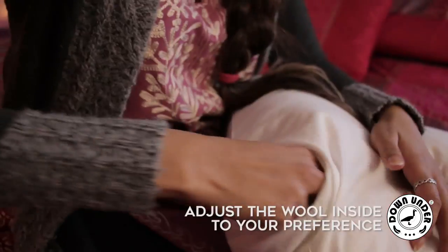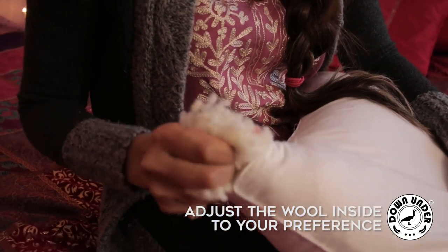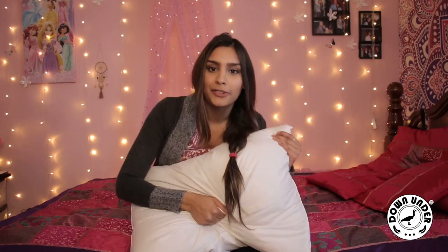This pillow is also filled with organic Australian wool. To show you the coolest part about this pillow I have to open it up, so let's get ready for surgery. It's really cool because the wool inside is removable so you can adjust the pillow to your exact comfort level.